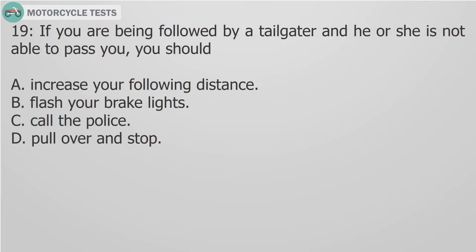Question 19: If you are being followed by a tailgater and he or she is not able to pass you, you should: A. Increase your following distance. B. Flash your brake lights. C. Call the police. D. Pull over and stop.